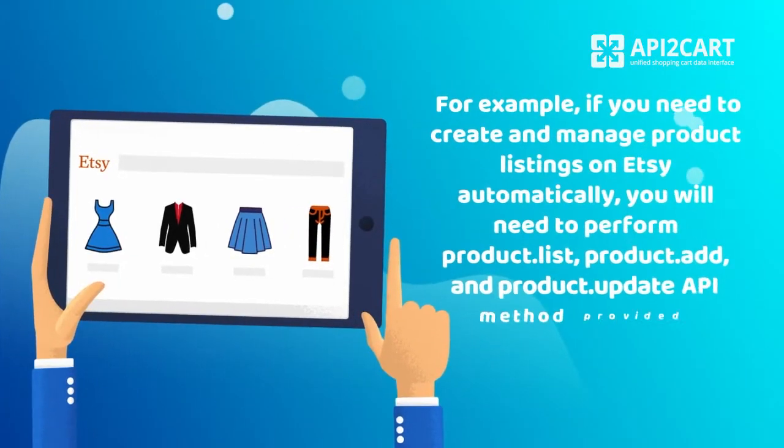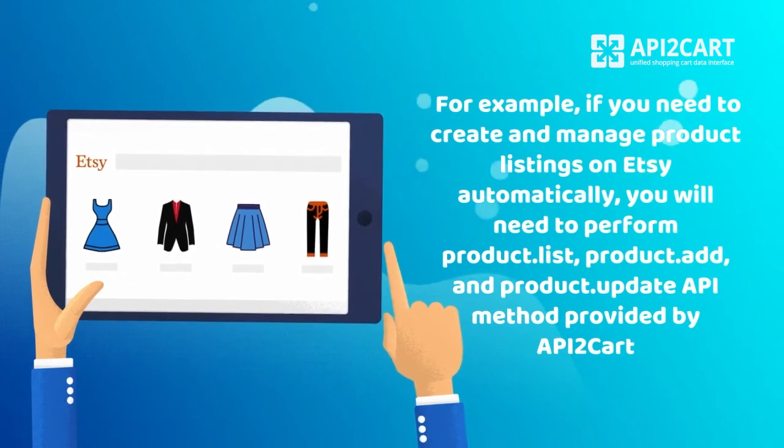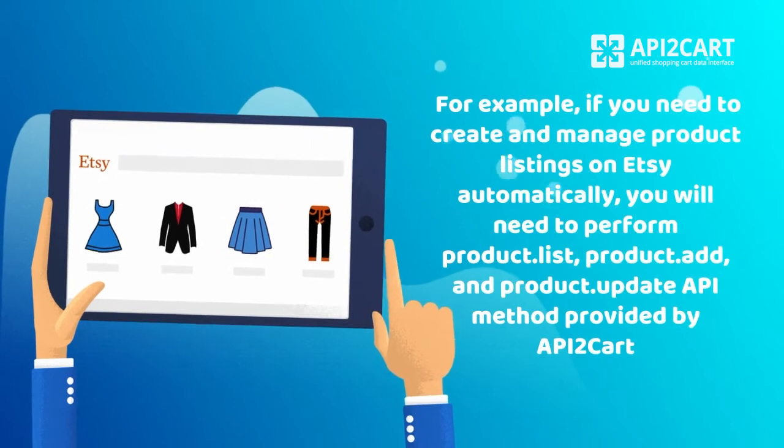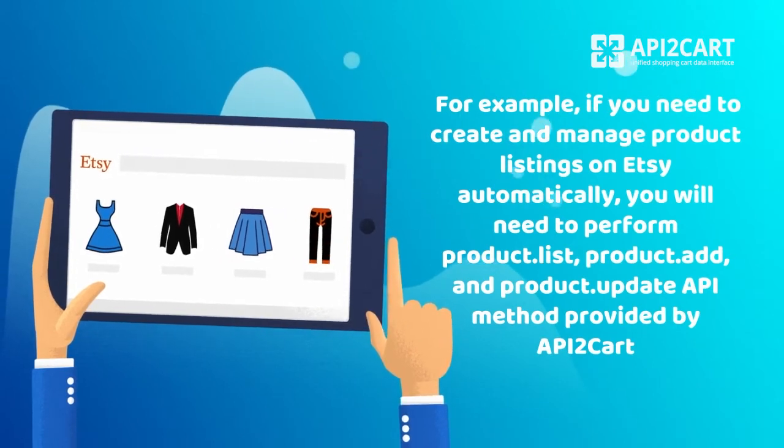For example, if you need to create and manage product listings on Etsy automatically, you will need to perform product list, product add, and product update API methods provided by API2Kart.